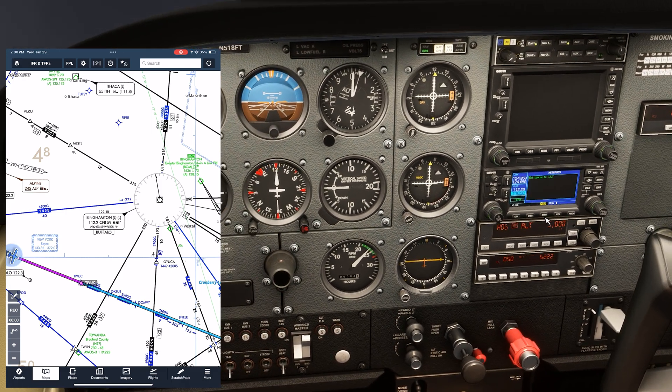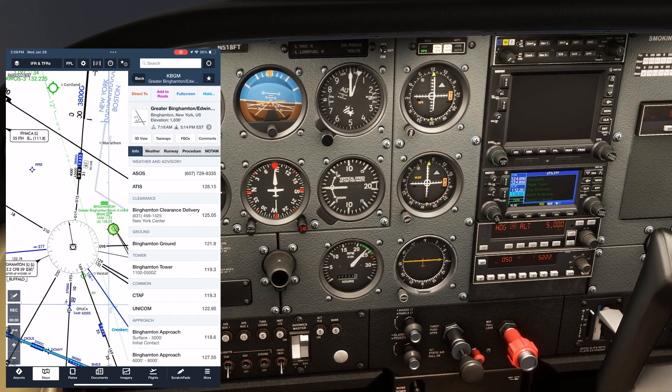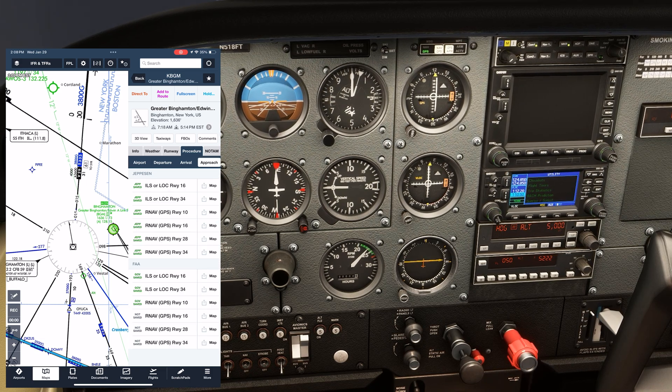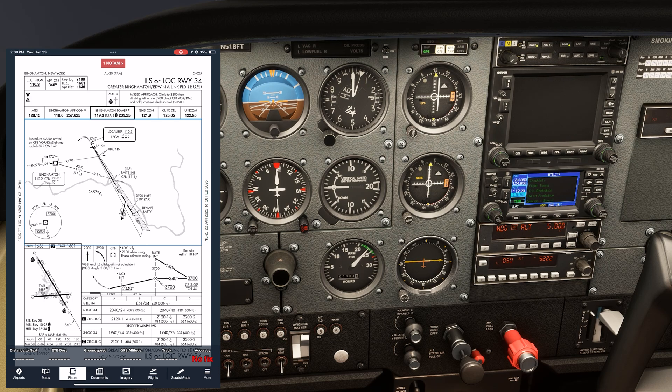This is the heading we'll want to fly to track inbound. Which approach will we want to fly for this diversion? In our options, we see two that don't require GPS — both ILS approaches. The winds favor runway 34, so we'll select that one. We can see that the Binghamton VOR has a feeder route leading to the initial approach fix, the SMITE intersection. So we want to fly to Binghamton, then fly outbound on the 115 radial. After 11.1 miles, we'll intercept the localizer, which is on 110.3.